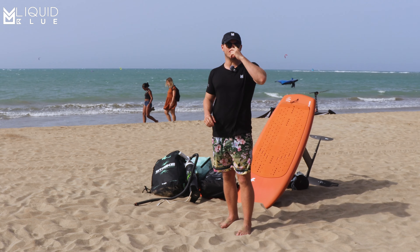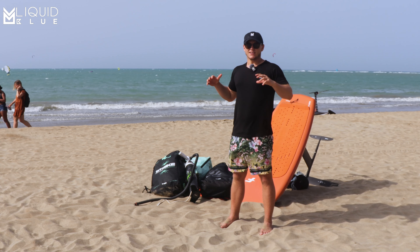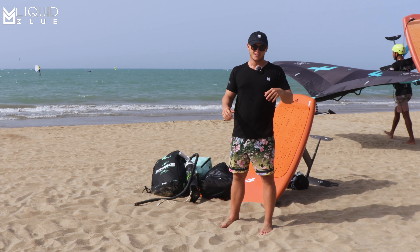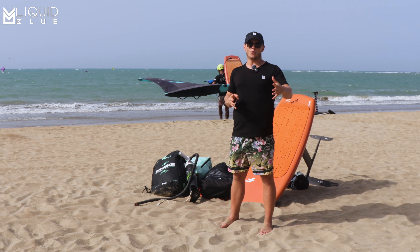Hey guys, it's Charles Austin here with Liquid Blue Cabarete in Cabarete, Dominican Republic. And lately we've been reviewing a lot of equipment, everything from the new hard handles that have come out from F1 to some new wings. And today we're going to be reviewing another new wing to us, which is the Strike CWC V4.